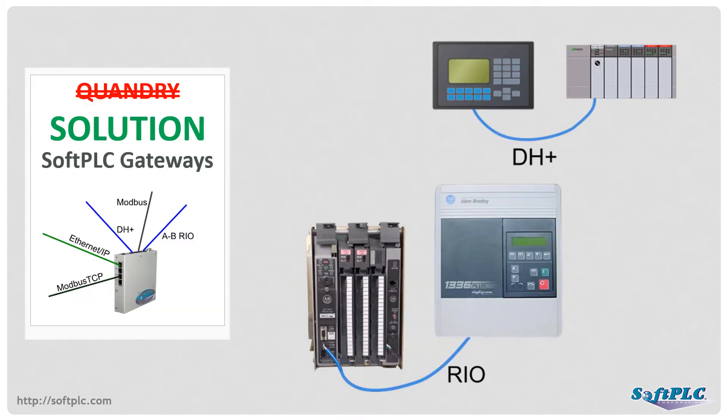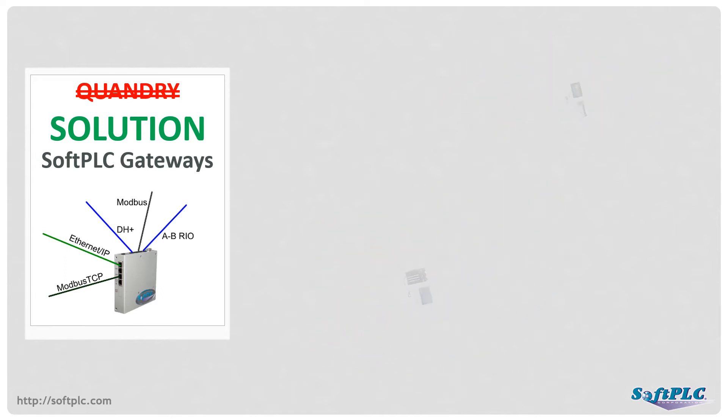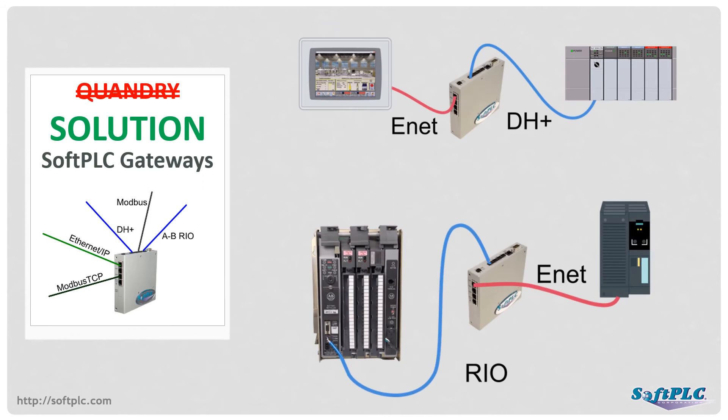A great solution is to use the SoftPLC gateway as a bridge between the old and the new networks. The PLC communicates to the SoftPLC gateway as if it were the old peripheral, with no changes required to hardware or software. The new peripheral communicates to the SoftPLC gateway as if it were a modern PLC. The SoftPLC gateway manages the protocol conversion.